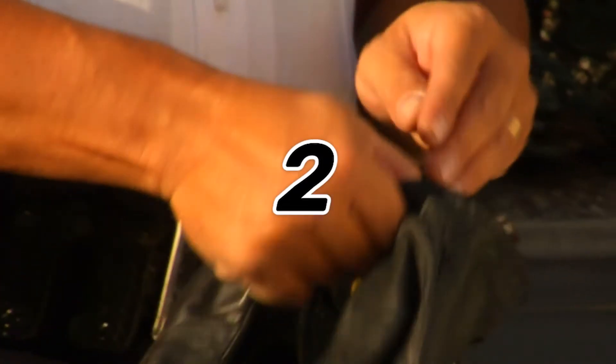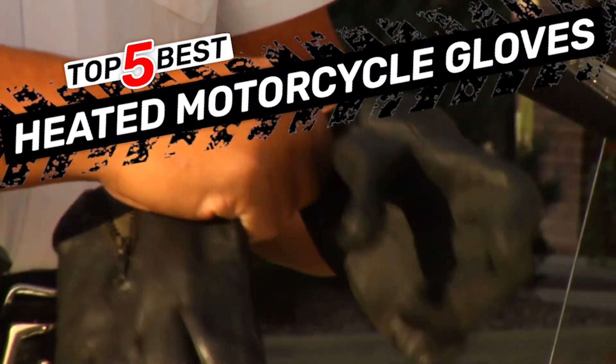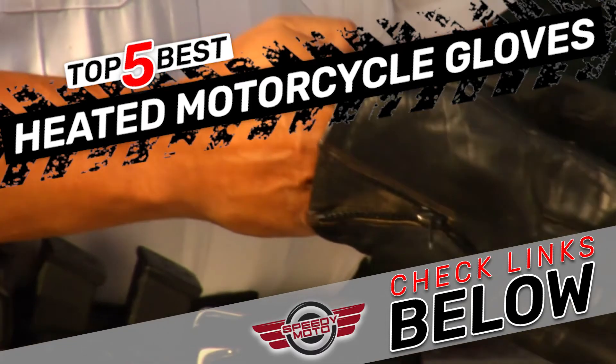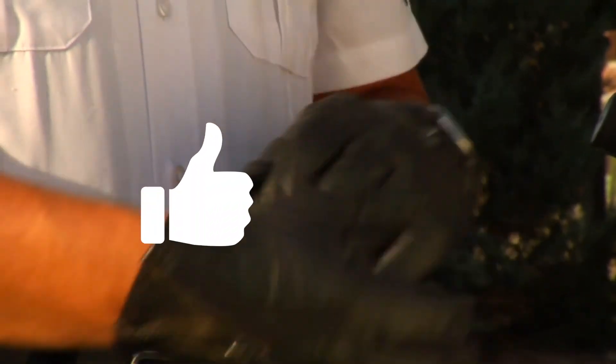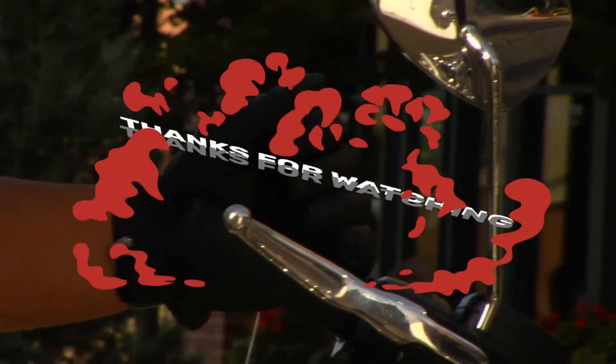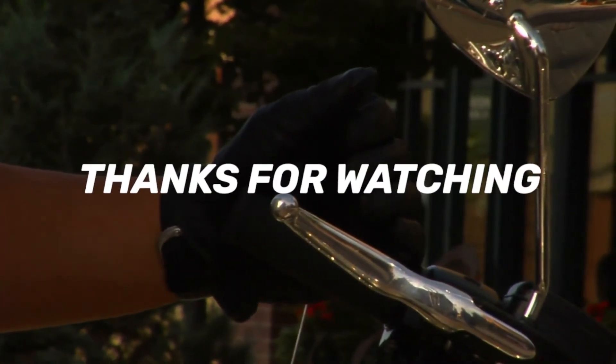There you have it — our top 5 best heated motorcycle gloves on the market. Check out the links in the description below for detailed information and latest pricing. If you thought this video was helpful, please smash that like button and consider subscribing. If you didn't, let us know why in the comments below. Thanks for watching, and I'll see you in the next video.